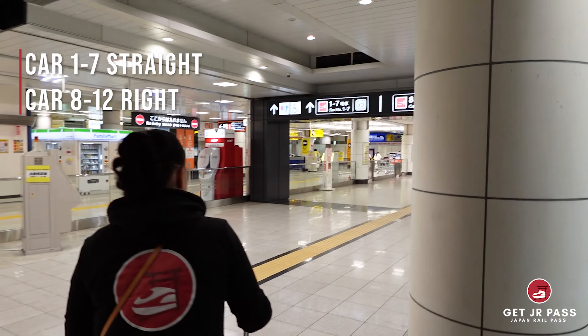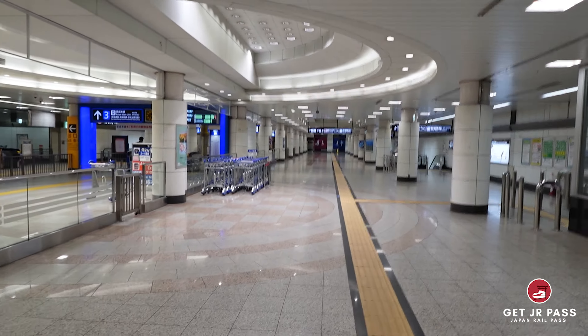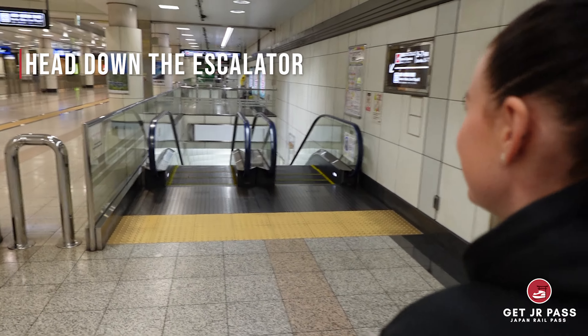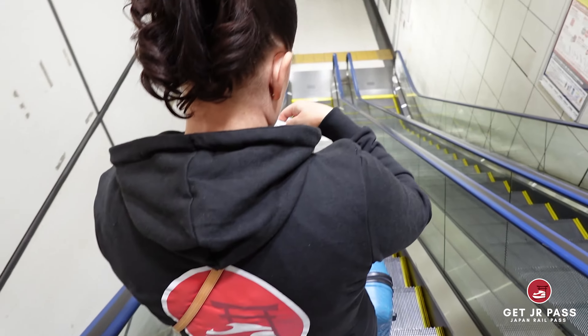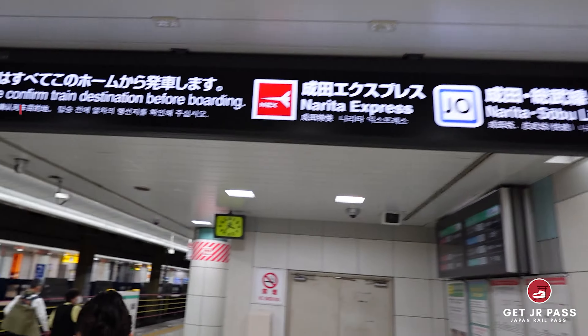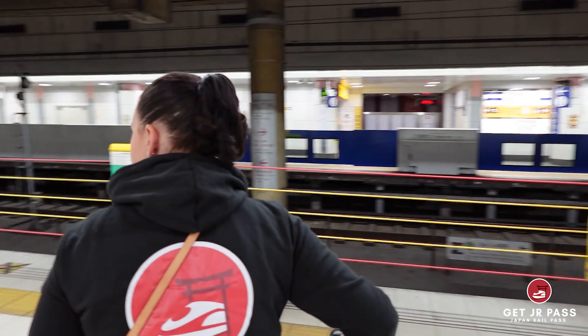Check your ticket for the entrance to your wagon. Wagons 1 to 7 are straight ahead, and wagons 8 to 12 are to the right. Take the escalator down to the platform, find the number of your wagon, and wait for the train. The number is listed on the roof.